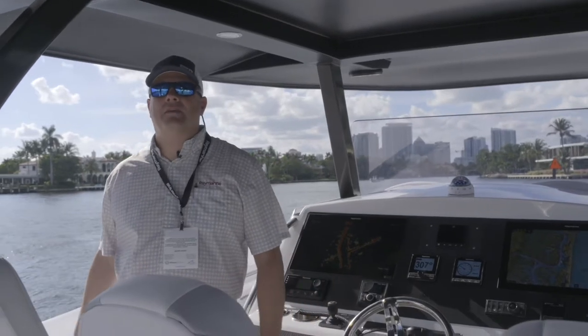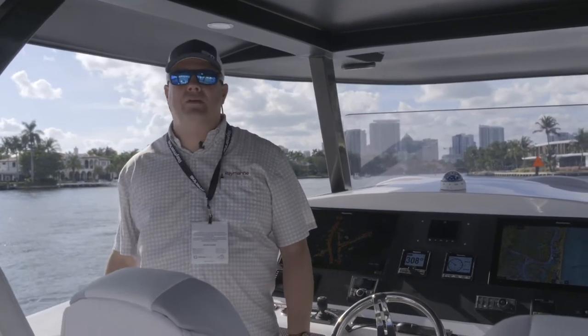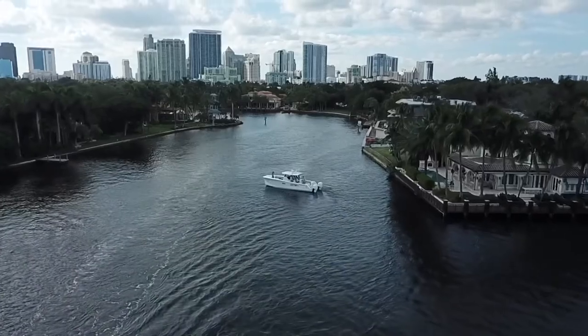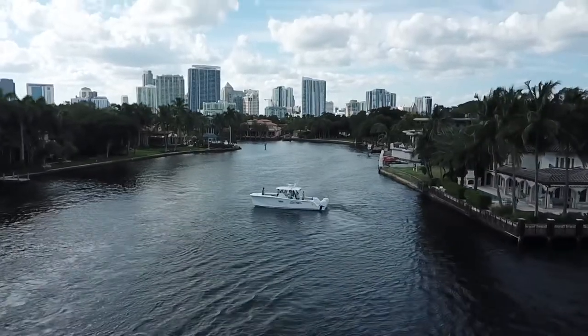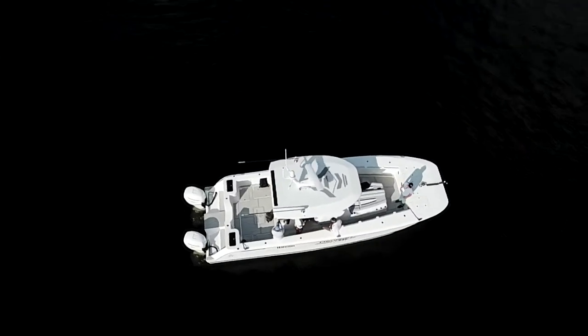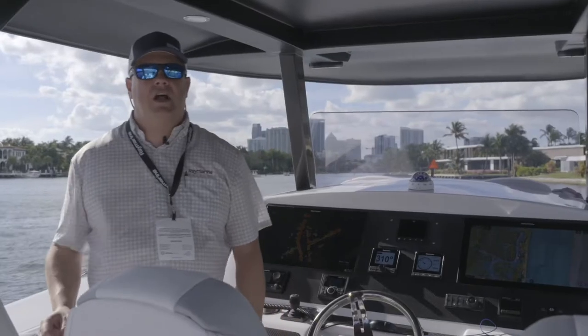Hey, it's Jim from Raymarine. We're at the 2021 Fort Lauderdale International Boat Show on a really cool Raymarine boat. This boat is from South Africa — it's called a Hammercat 35, and it is equipped with the latest Raymarine Axiom technology.